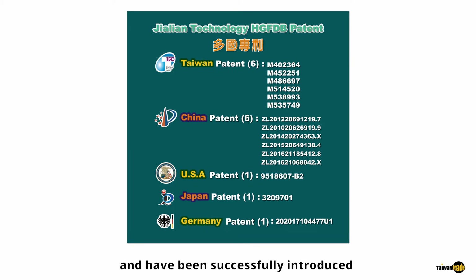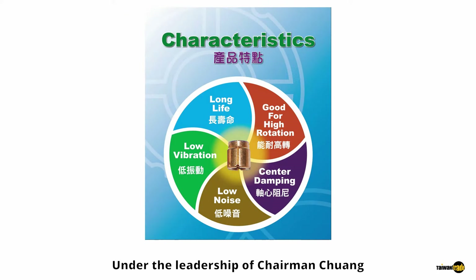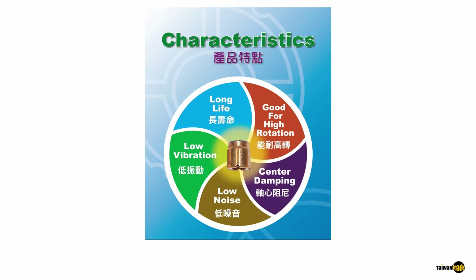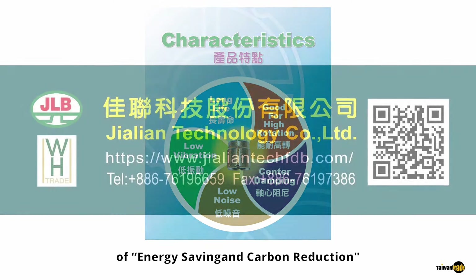Under the leadership of Chairman Zhuang, Jalien Technology has been successfully introduced into mass production and marketing. The company insists on quality, environmental protection, and social responsibility. It promotes the new generation product, HG-FDB, to replace traditional ball bearings. The simplified manufacturing process, reduced energy consumption, longer life, and lower cost are truly in line with the business philosophy of energy saving and carbon reduction.